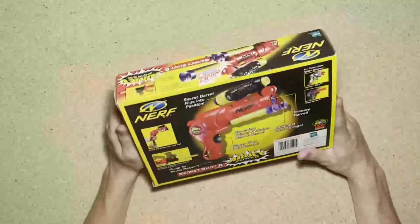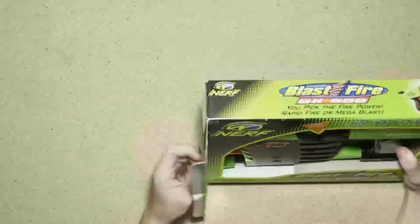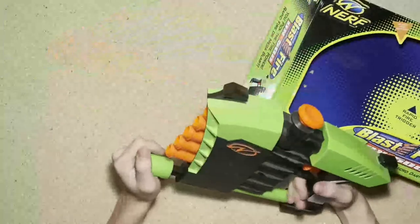The next thing is a Blast Fire DX 500. This one is also just in box. I think the darts are in here but I don't want to get them out.